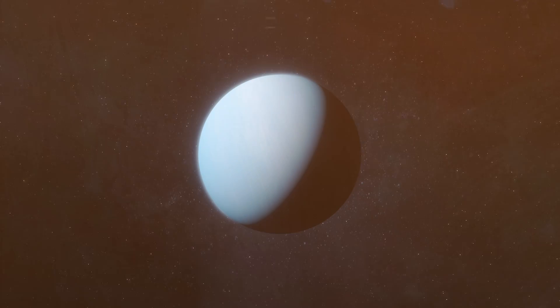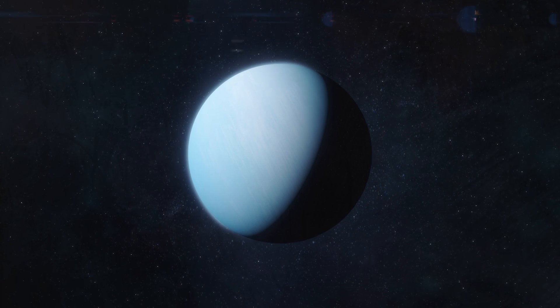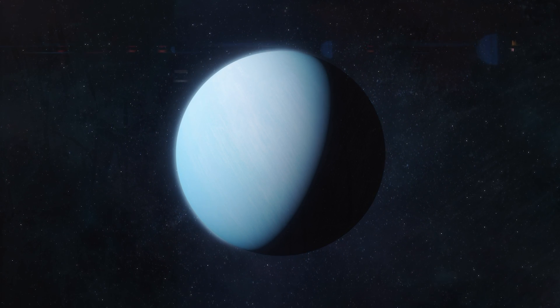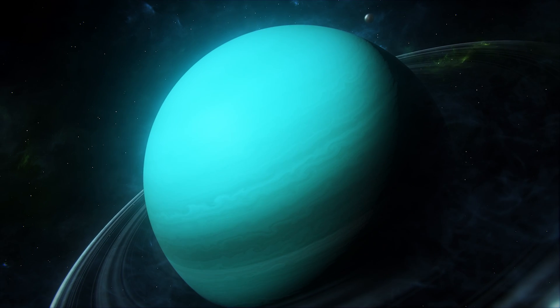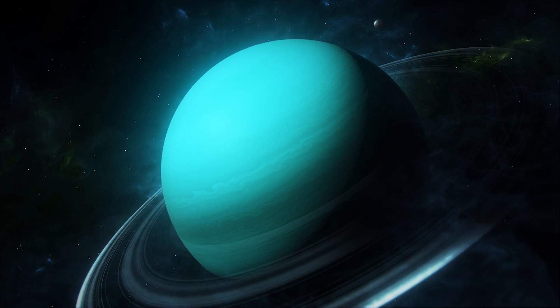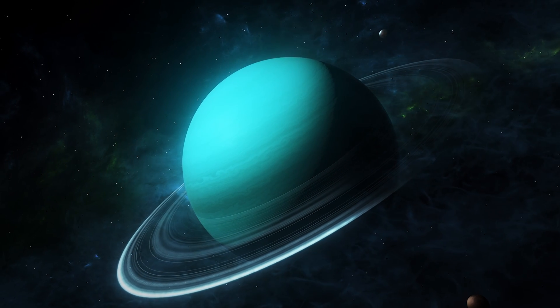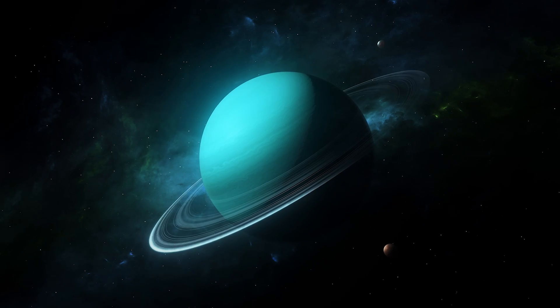Their instruments provided continuous spectra of colors, allowing researchers to accurately represent the true colors of Uranus and Neptune. Upon analysis, it was discovered that both planets share a similar greenish-blue hue with a subtle distinction: Neptune exhibits a slightly heightened blue tone, attributed to a thinner haze layer on the planet. Furthermore, the study indicated that Uranus appears slightly greener during its summer and winter when one of its poles is oriented towards the Sun. In contrast, during spring and autumn, when the Sun is positioned over the equator, Uranus takes on a bluer tint.